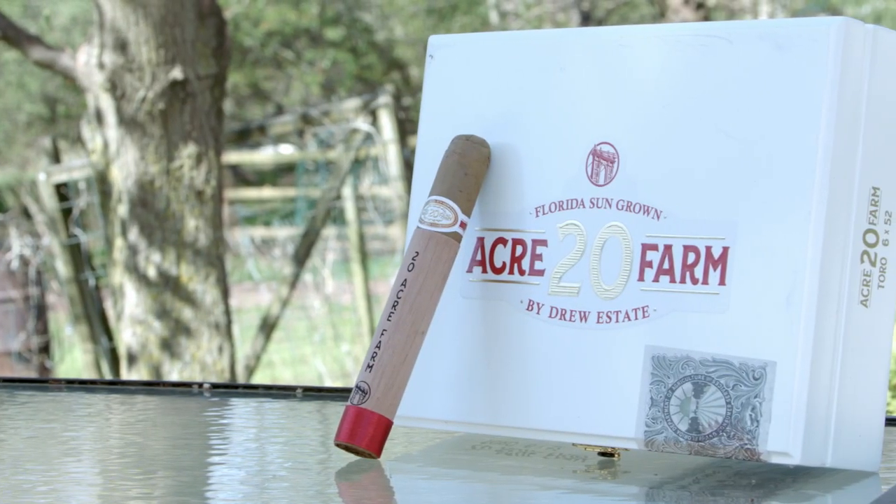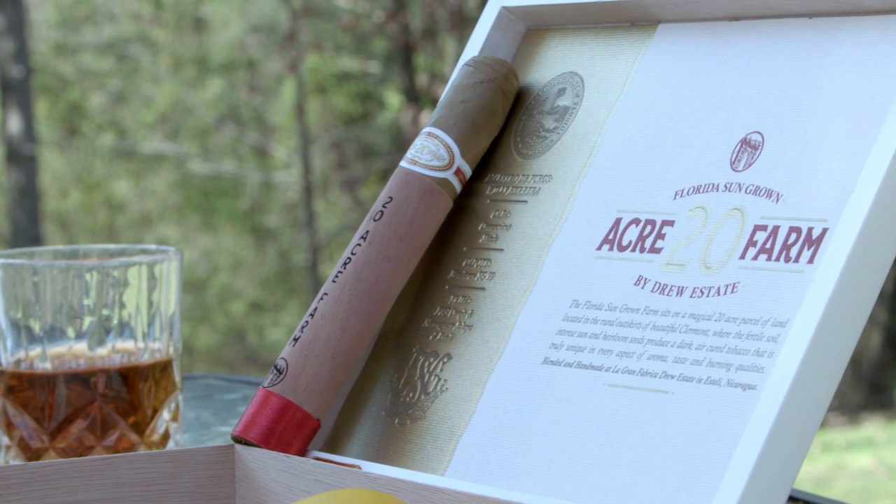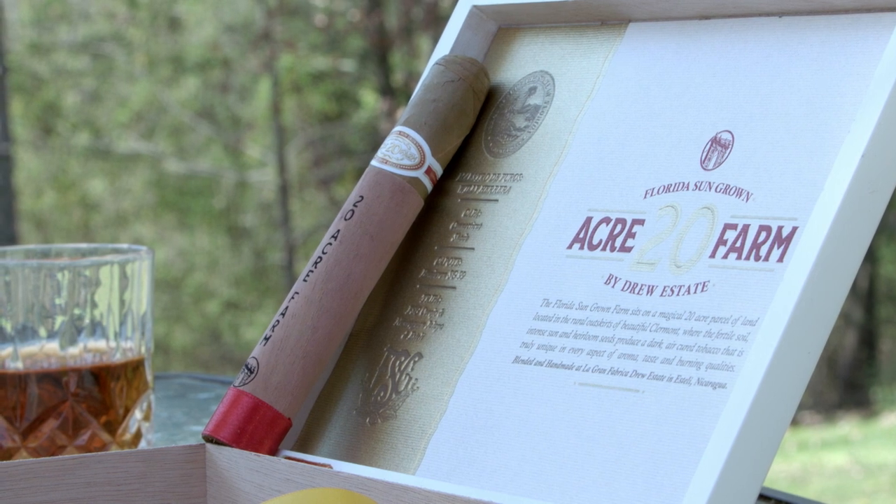The 20 Acre Farm gets its name from a Claremont, Florida farm growing that Florida sun-grown tobacco. The farm is owned by cigar retailer Jeff Borsiewicz. He said in a press release, and I quote: 'As a premium cigar retailer for more than 20 years, I can't wait to offer 20 Acre Farm to my customers, and I'm looking forward to hearing what other premium tobacconists think of the cigar.' Well, good news, Jeff — I'm going to do exactly that. Even better news is that Willie Herrera is behind the wheel when it comes to blending, so from a tobacco standpoint alone, it already appears that 20 Acre Farm is stronger than your average Connecticut.